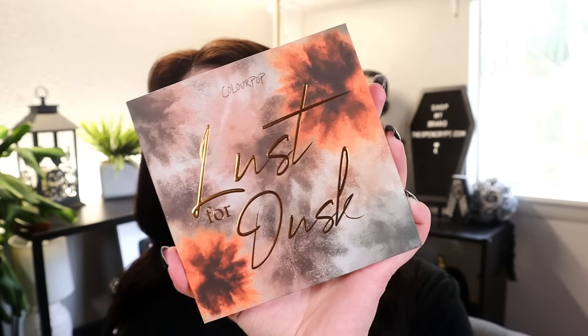I'm gonna do them in no particular order. Usually when I do these videos I do palettes last because we like to work our way up to palettes, which is everyone's favorite thing. But I'm feeling like talking about palettes today, so let's start with palettes. First up is the ColourPop Lust for Dusk palette, available at Ulta. I said in an unfiltered opinions video — this palette is boring.